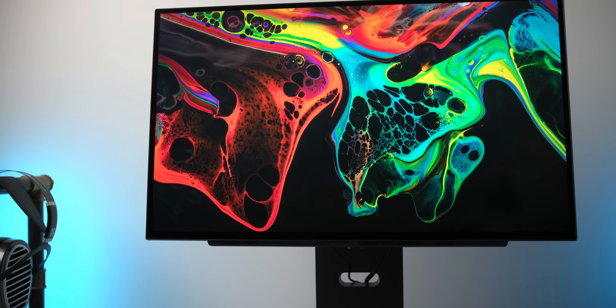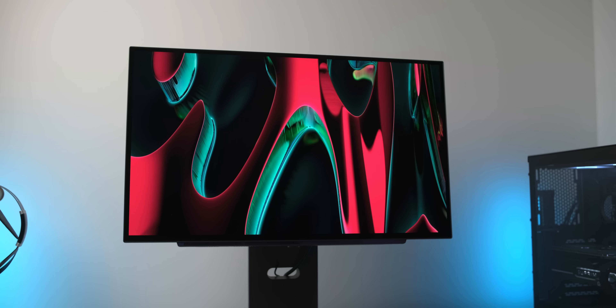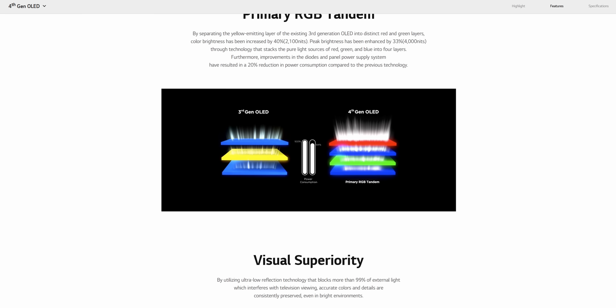Primary RGB Tandem OLED — apparently this is the latest and greatest the OLED world has to offer, with many improvements across the board: increased peak brightness, increased full screen brightness, wider color gamut volume, and increased efficiency. That should also lead to a longer lifespan or less burn-in. At least, all that's the promise of this new Tandem OLED panel.